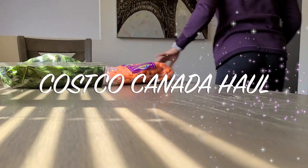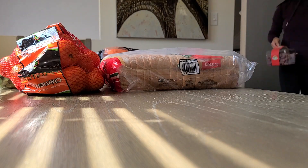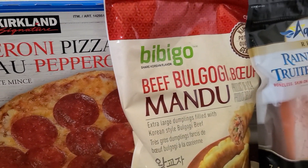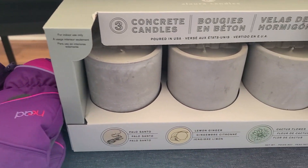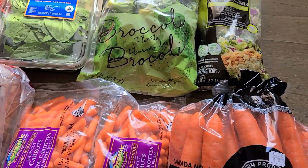Hey guys, what's up? My name is Dee and welcome back to my channel. Welcome back to another Costco Canada haul. In today's haul, I got a lot of weekly staples. I had to stock up on some things that I ran out of, and you already know every time I go into Costco, I always walk out with something that wasn't at all on the list. I think I got three things this time which isn't too bad — things that were not on my list, but I needed to get them.